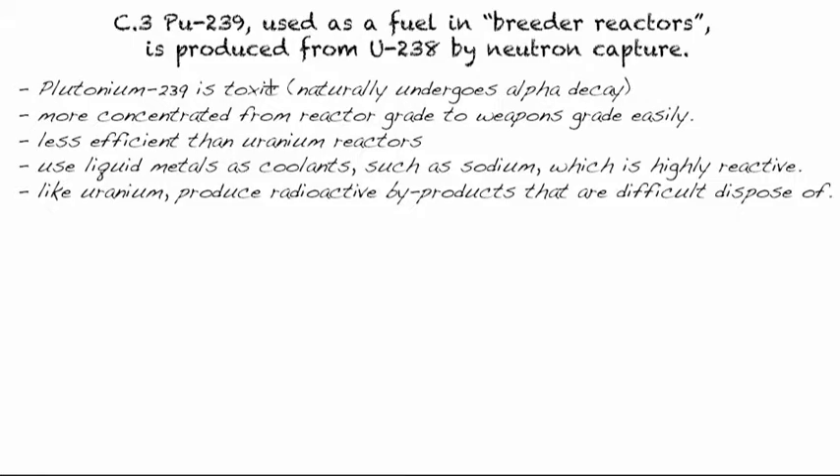You need an initial neutron bullet, but once it starts, it creates a chain reaction that can hit other Plutonium. So, some reactors work that way.